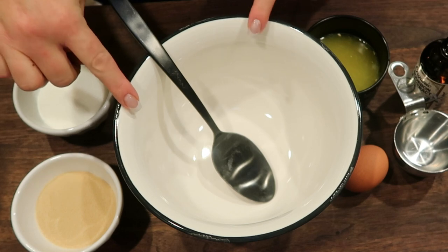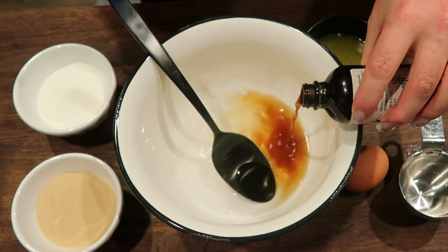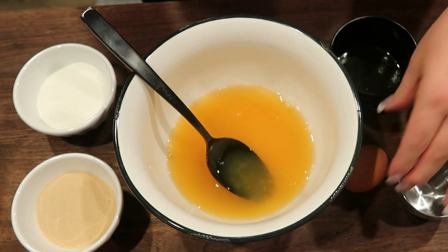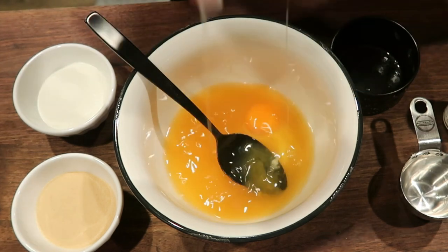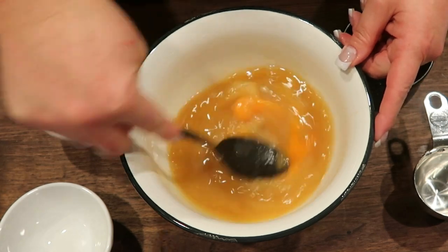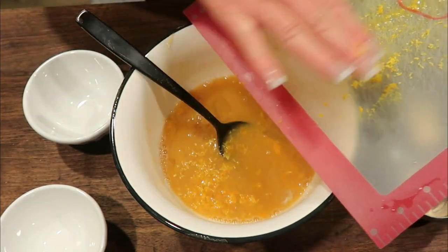Into a medium-sized bowl, we're going to add the wet ingredients, starting with half a cup of water, about a teaspoon of vanilla extract, and two to four tablespoons of orange juice — I have closer to four, which is fine because I want this bread to be very orangey to complement the cranberry. Then crack in one egg, add the orange zest, and add our sweetener: four tablespoons of Lakanto classic and four tablespoons of Lakanto golden.